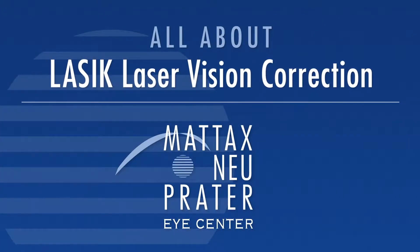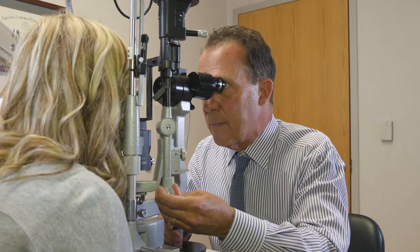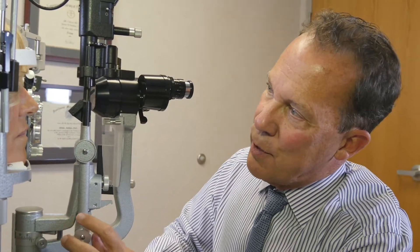Anyone interested in becoming less dependent on their glasses or contacts could potentially be a candidate for LASIK eye surgery. What we do with LASIK is we change the shape of the eye, and that changes the prescription of the eye. So people who are farsighted, nearsighted, or have astigmatism and have been dependent on glasses or contact lenses can be free of those.